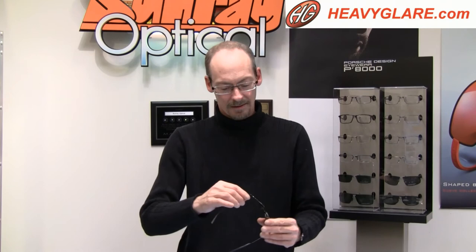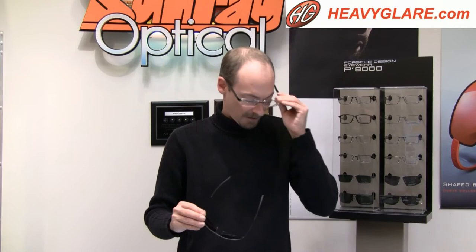Very clean, very nice. If you wear these, somebody's going to know you're wearing something special. They don't shout. Just clean, sophisticated, comfortable, light, strong.